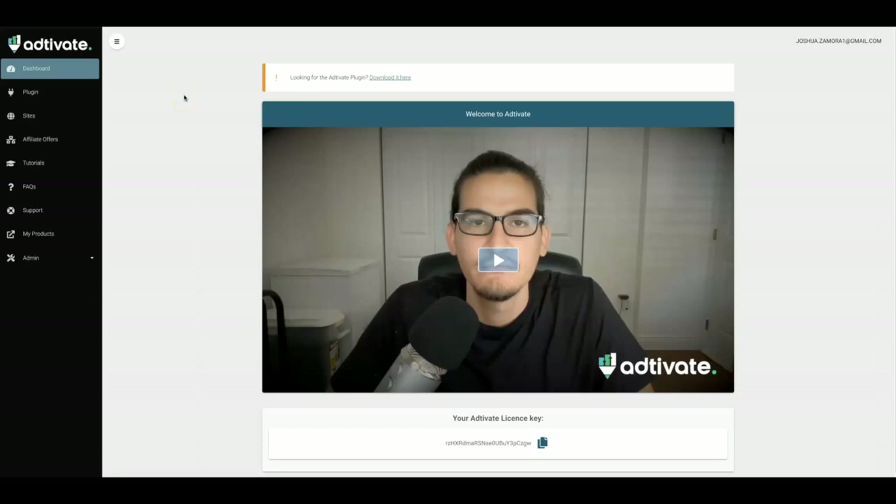Hey guys, Joshua Zamora here with the official demo video of my new three-step WordPress plugin that turns any site into a profit-pulling machine by allowing you to quickly and easily deploy high converting offers in under 60 seconds, so that you can dominate your niche while our plugin handles all of your monetization for you.